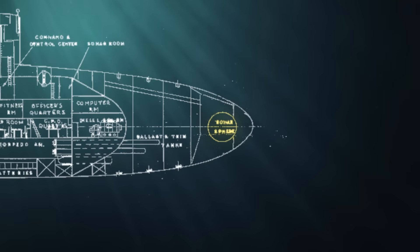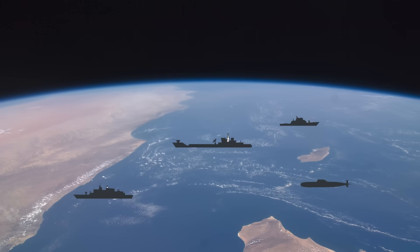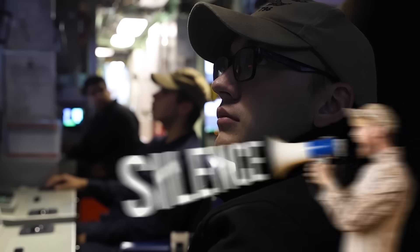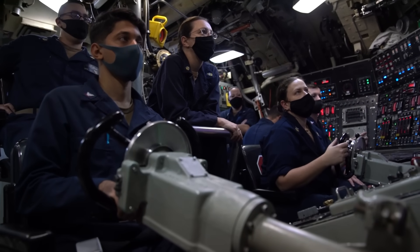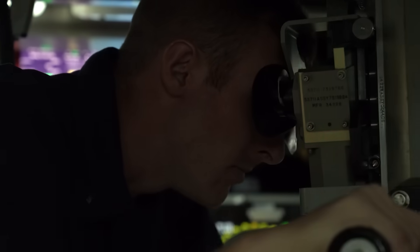Equipped with low-frequency active sonar arrays, the sub can detect ships and other subs from hundreds of miles away. When stealth is critical, the sub enters ultra-quiet mode — no talking, no banging. Every movement is controlled to avoid detection by enemy sonar.